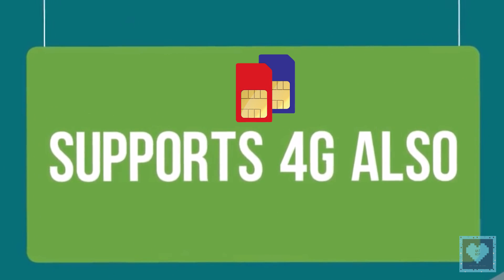It will be a dual-SIM smartphone and connectivity options will remain standard with NFC included for facilitating different payment options.